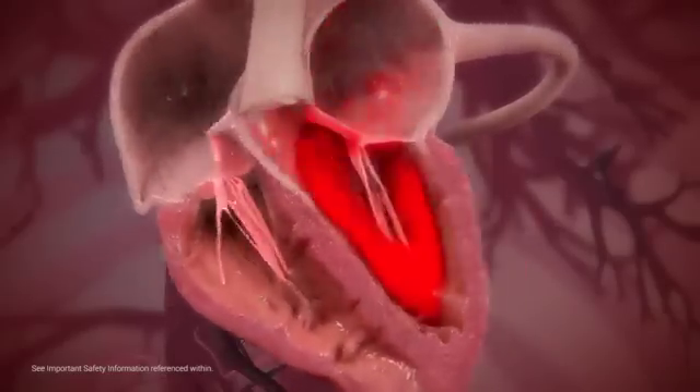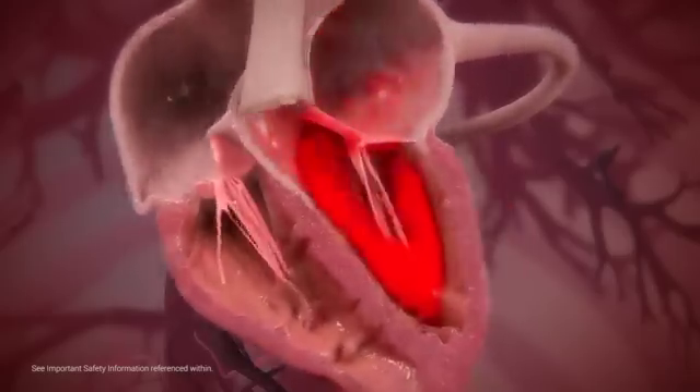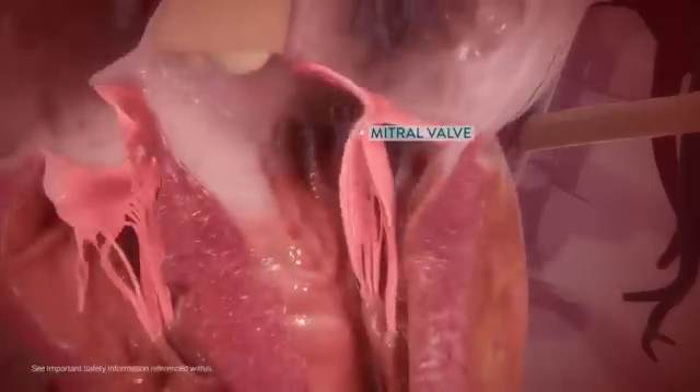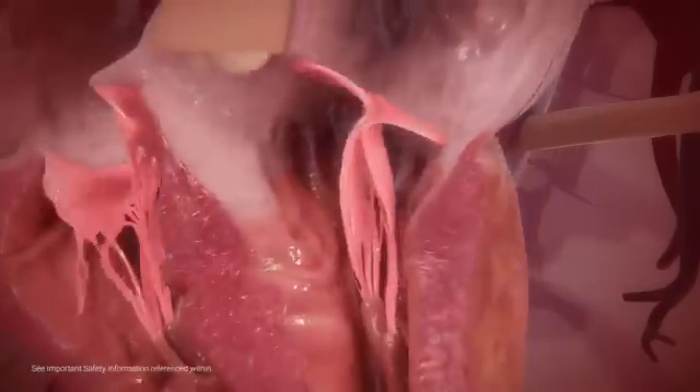Delicate tissue-like structures called valves function to ensure unidirectional blood flow within. The heart has four such valves, which regulate the direction of blood flow. The mitral valve separates the left atrium from the left ventricle and is made up of two thin flexible flaps called leaflets.